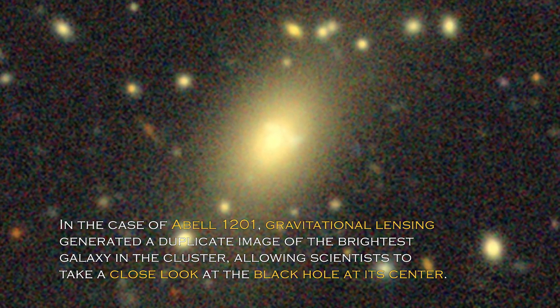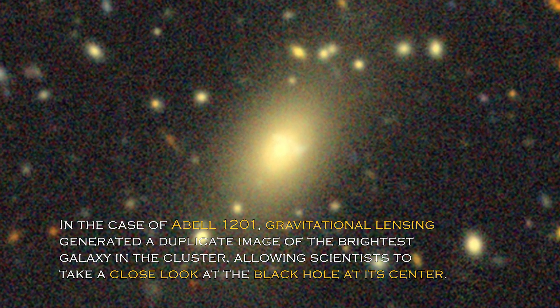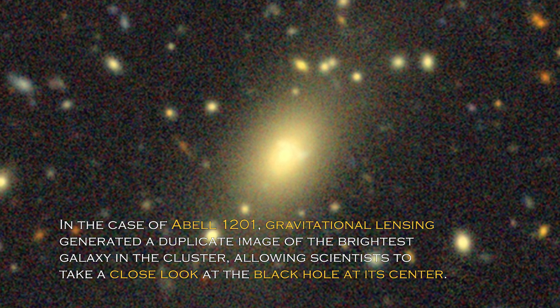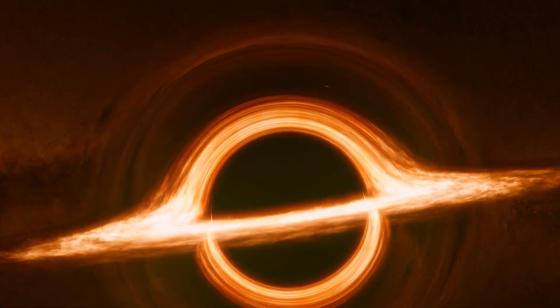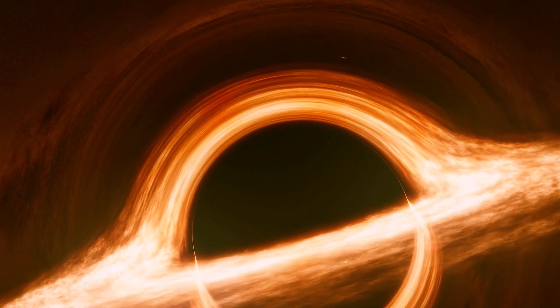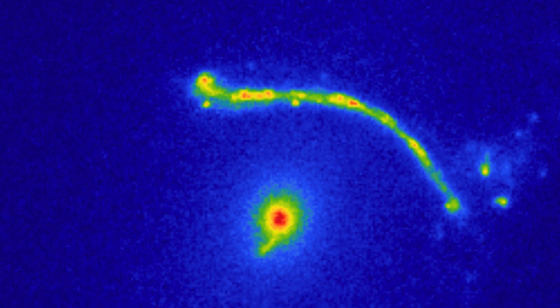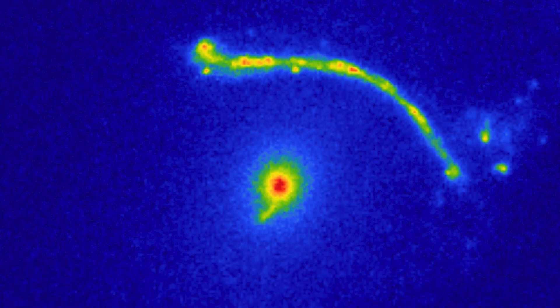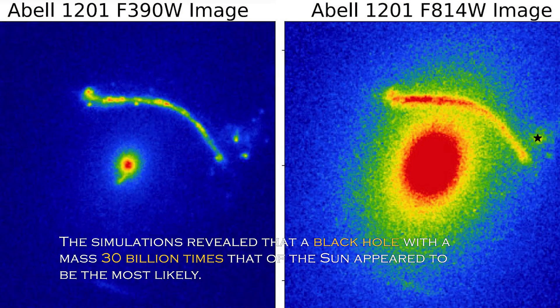In the case of Abel 1201, gravitational lensing generated a duplicate image of the brightest galaxy in the cluster, allowing scientists to take a close look at the black hole at its center. Although previous research suggested the presence of a black hole, its size was unclear until now. By analyzing images of Abel 1201, researchers used a computer program to evaluate the possible sizes of the known black hole. The simulations revealed that a black hole with a mass of 30 billion times that of the sun appeared to be the most likely.